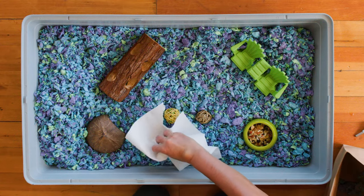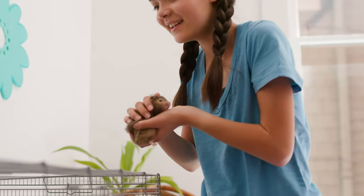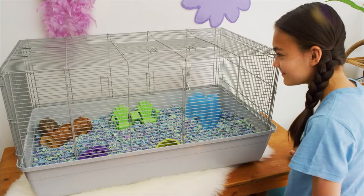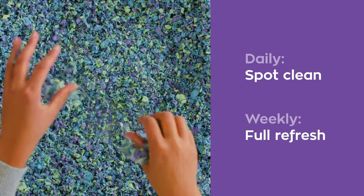Let's get started with a few easy tips. Keeping a clean habitat makes for a happier, healthier pet with less vet visits and a longer life. And it also teaches children responsibility and gets them involved more.